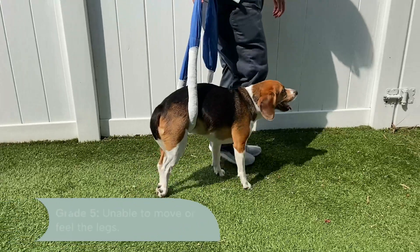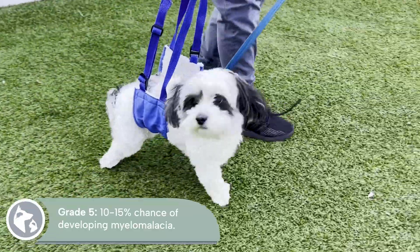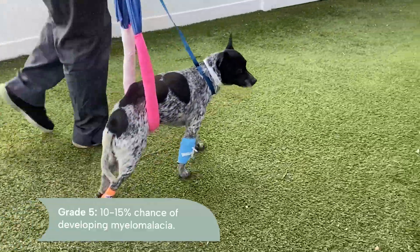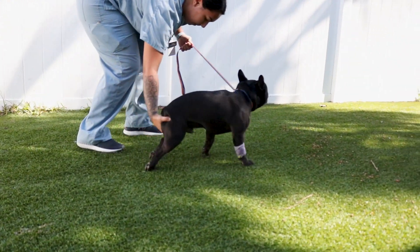Neurological symptoms caused by compression of the spinal cord are graded on a scale of one to five. In grade five, a dog is unable to move or feel its legs. A dog in this condition has about a 10 to 15% chance of developing myelomalacia any time within a week of the initial injury, regardless of treatment. Sadly, this chance increases to 25 to 30% in French Bulldogs, which is one of the breeds most prone to intervertebral disc disease.